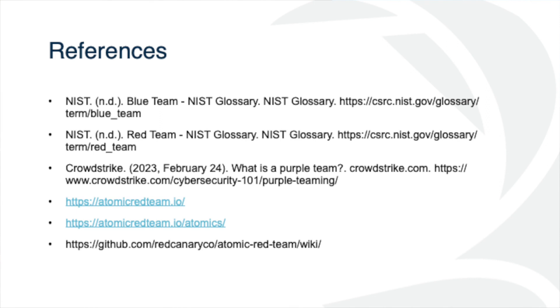On behalf of DTI and the State of Delaware, we'd like to thank Jason very much for his presentation. Thank you, sir. Awesome.